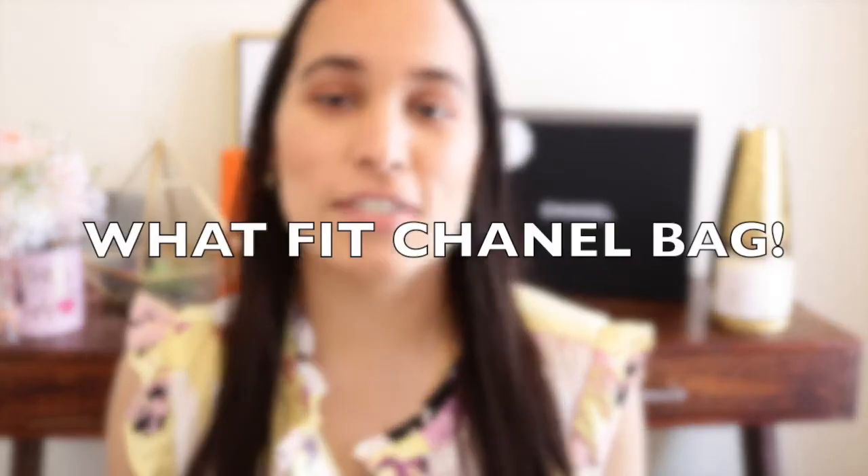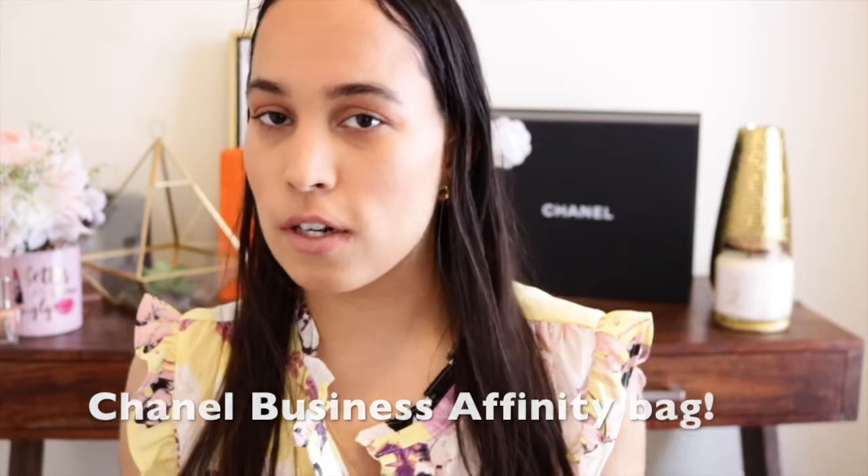Hello guys, welcome to my channel, my name is Jasmine. Today's video I am so happy to be sharing with you what fits in my Chanel bag. This is my first Chanel bag. I already did an unboxing of this bag — if you guys are interested, go watch that. I'll try to link it up here and in my description box. I really enjoyed the trip to the Chanel boutique in New York City; it was my first time going to a Chanel store.